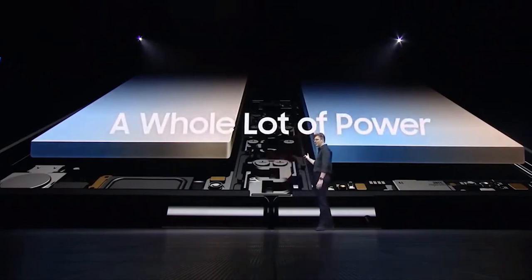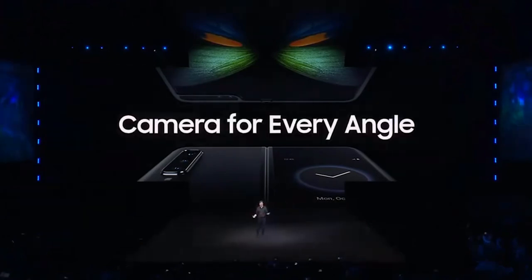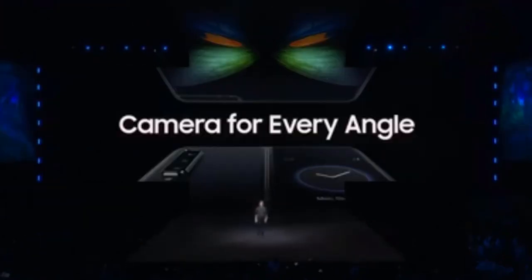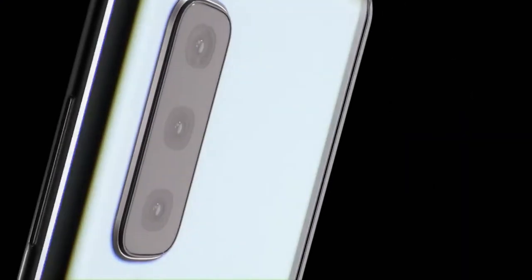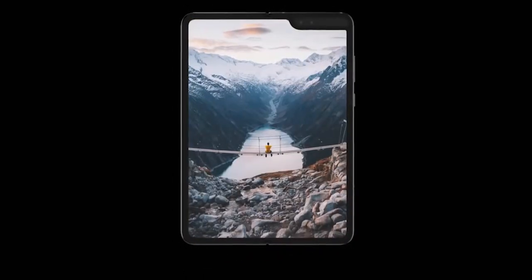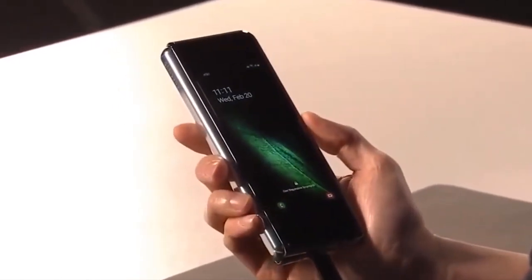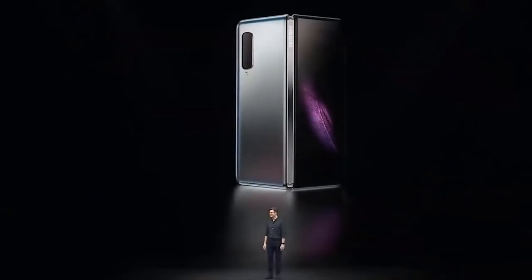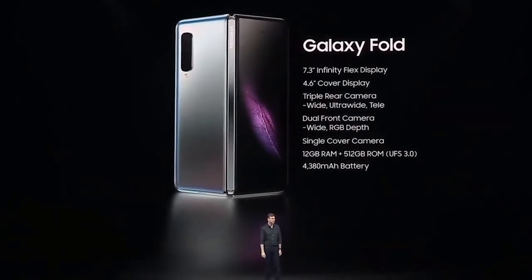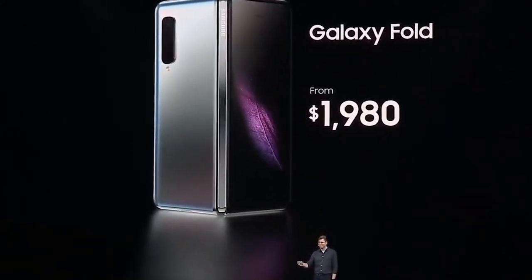Galaxy Fold menggunakan konfigurasi enam jenis lensa kamera yang tersebar di tiga bagian: bagian cover, bagian belakang cover, dan bagian depan panel utama. Di bagian cover terdapat kamera selfie 10MP, sementara di bagian belakang terdapat tiga kamera utama: 16MP Ultra Wide, 12MP Wide Angle, dan 12MP Telephoto. Kamera depan memiliki sensor selfie 10MP dan depth sensor 8MP. Galaxy Fold akan dijual pertama kali di Amerika Serikat dengan harga $1.980 atau sekitar 27 juta rupiah.